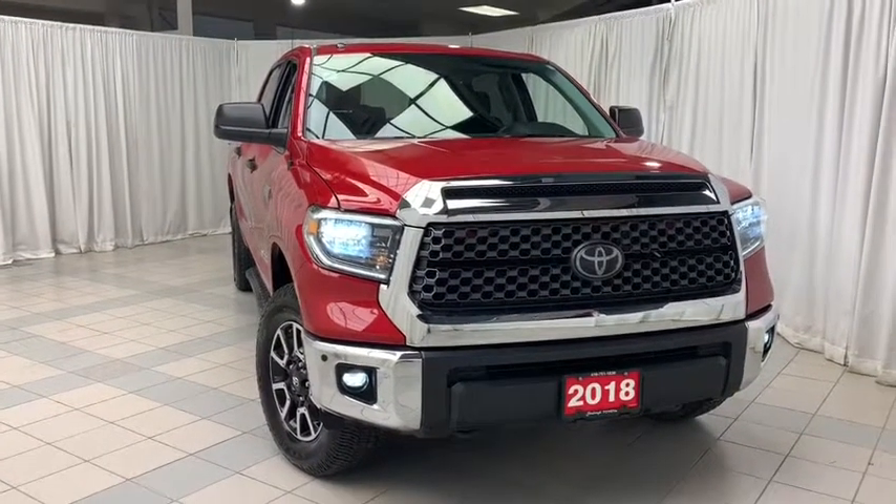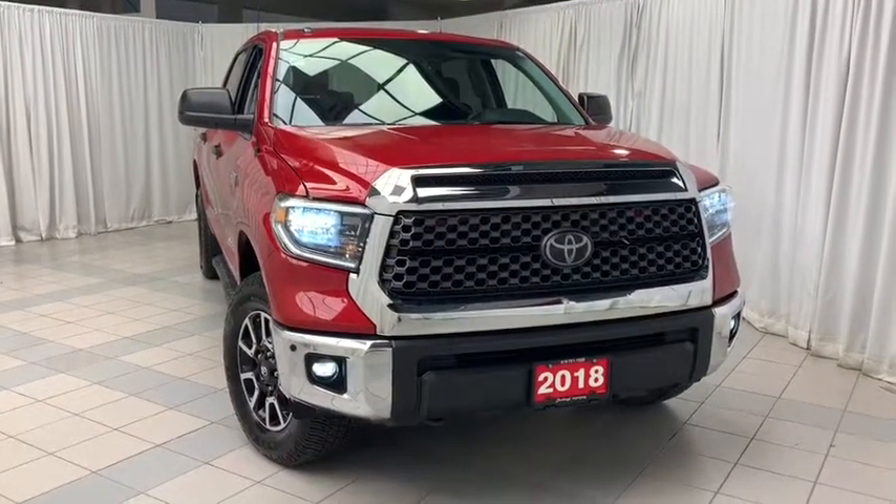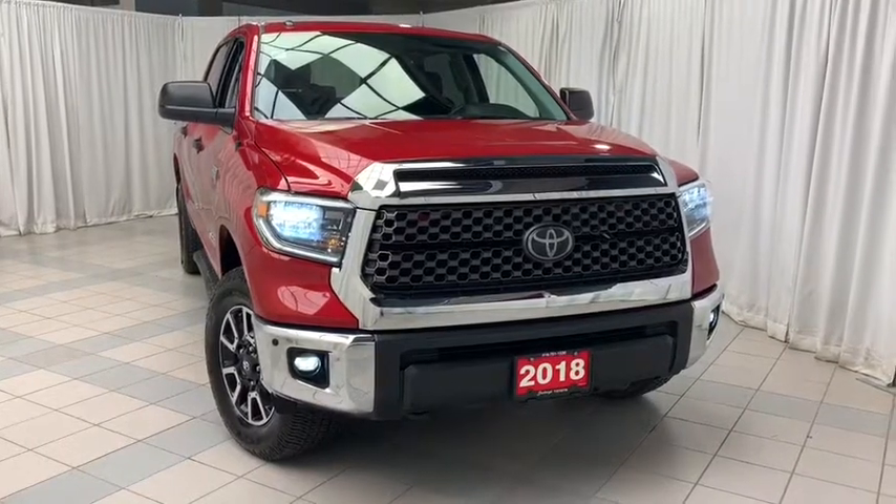Hello and welcome to Scarborough Toyota. Today we're looking at the 2018 Toyota Tundra TRD Off-Road 4x4.